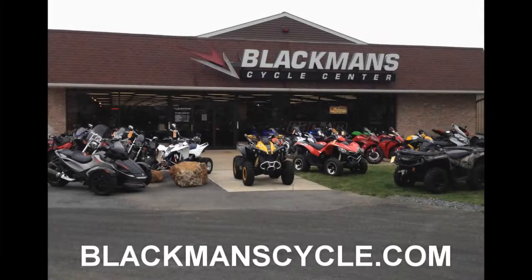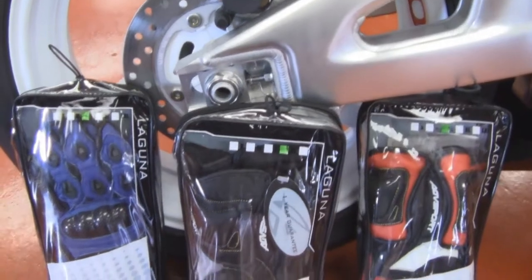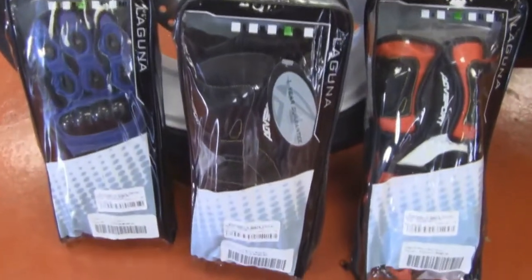It's time for another Blackman's Cycle Center product of the week. Blackman's Cycle Center is located at 4911 Buckeye Road in Emmaus, Pennsylvania. Find us on Facebook, subscribe to our YouTube channel, find us on Twitter and blackmanscycle.com.